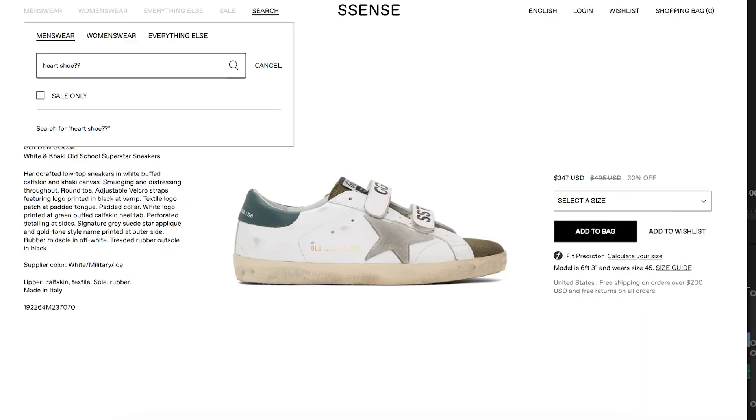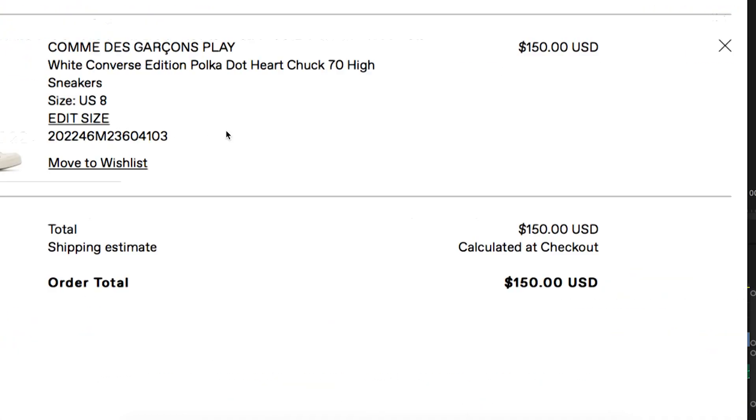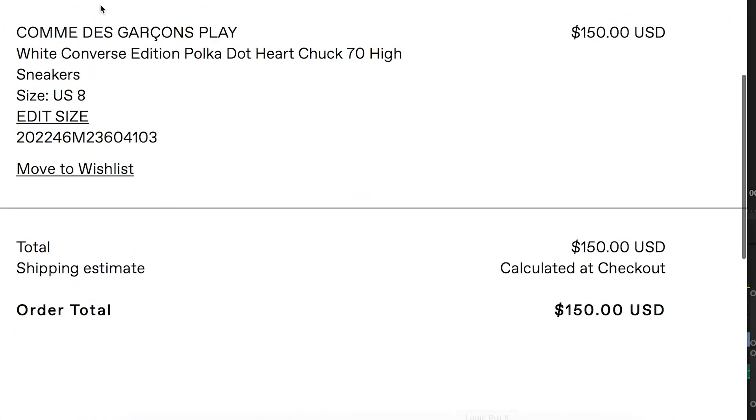Today we're going to be talking about the Essence Sale. It's been going on for a little while now. And I have some pics or whatever. I think every fashion YouTuber is obligated to make a video on their Essence Sale pics — so why not showcase mine a week and a half late?